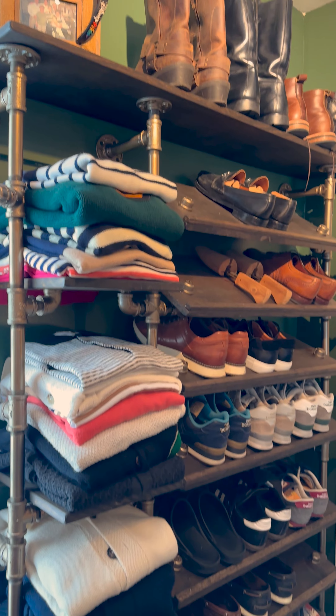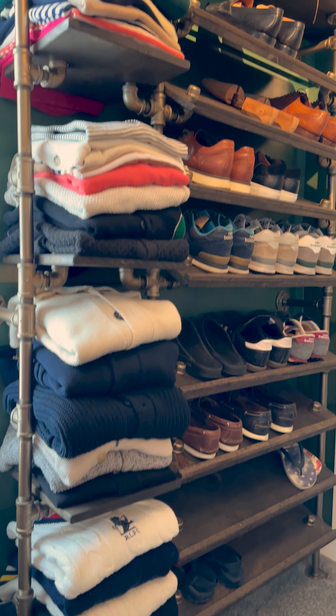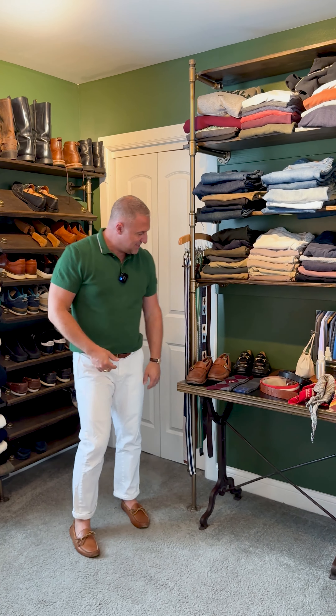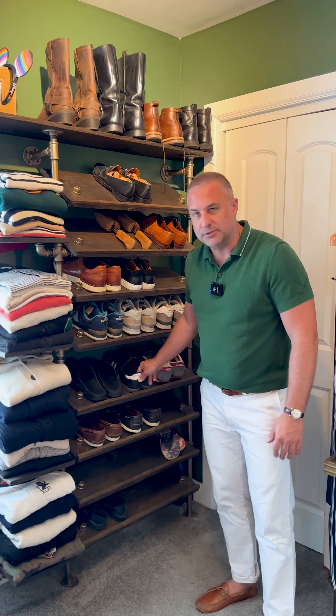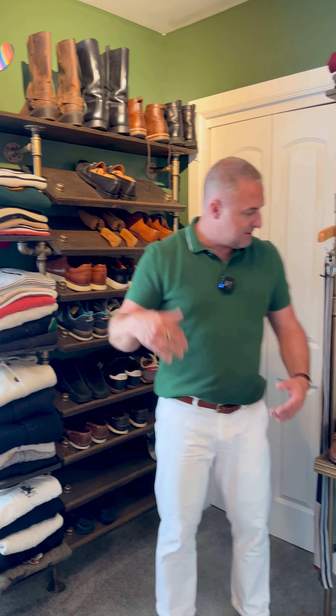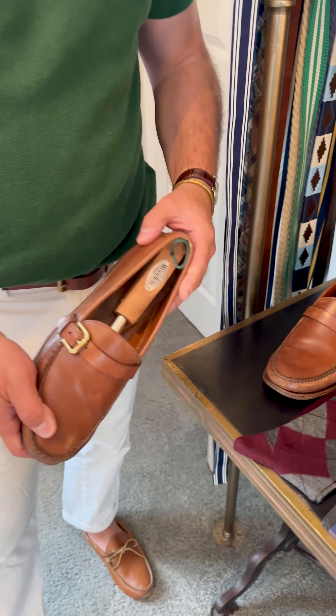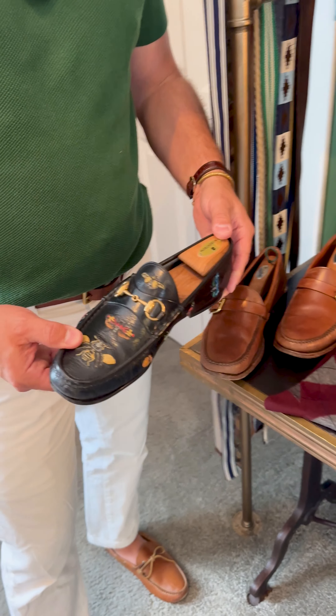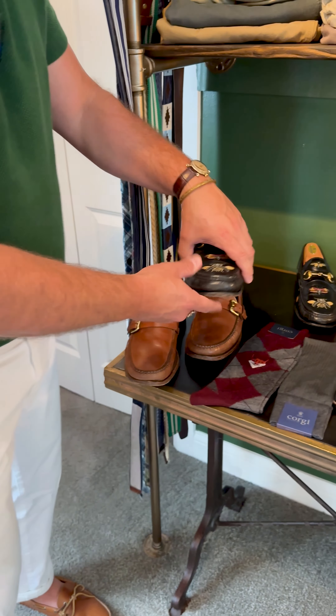I'm just going to go through the basics — whatever a guy needs to have, some things you can add to it or take away. So we're going to start with the toes, which is going to be your shoes. We can go with tennis shoes, dress shoes, more casual shoes. Every guy should have a brown pair of shoes and a black pair of shoes, no matter what, across the board.